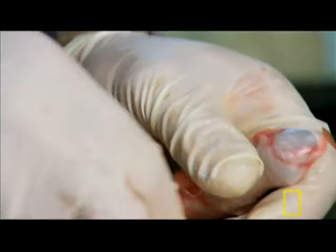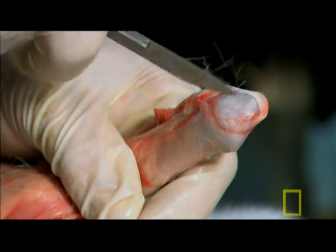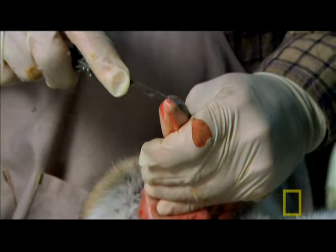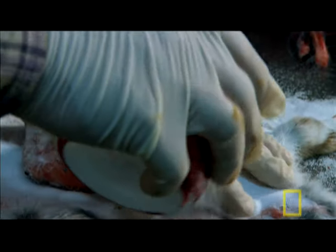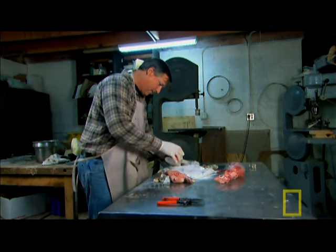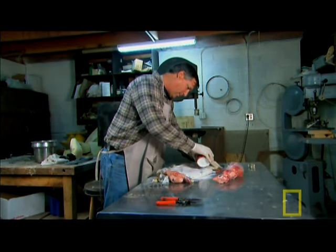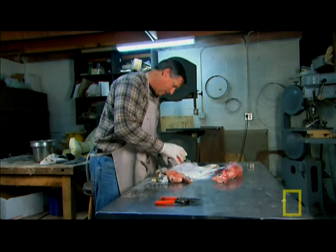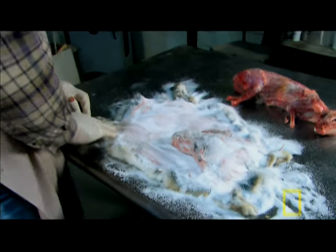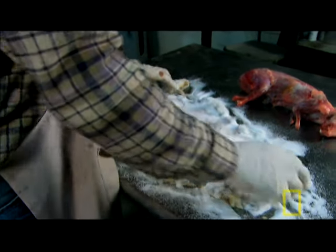Gary scrapes all traces of flesh and tissue from the hide — anything left would stink and rot in the finished product. He then covers the skin in salt. "What the salt does is take all the moisture out — all the fat, the oils. We want to dry this out as thoroughly as possible." The hide must dry for five days before being sent to a tannery.